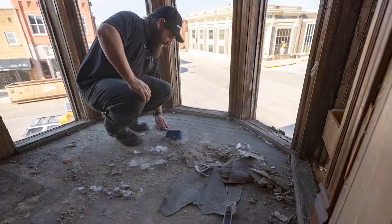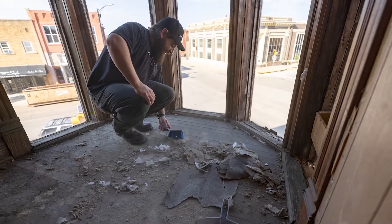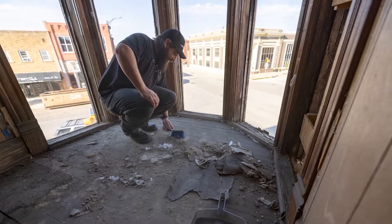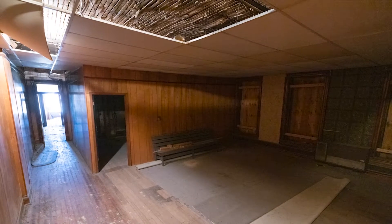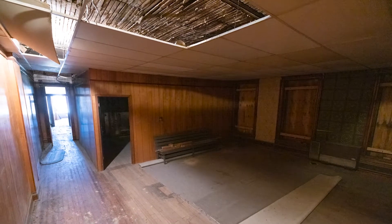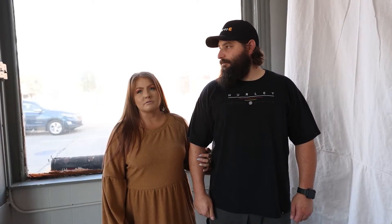It's got original woodwork and original wood floors. It's going to be gorgeous — with the high ceilings and so many floor-to-ceiling windows, it's going to be really bright and open.